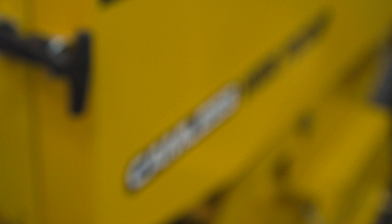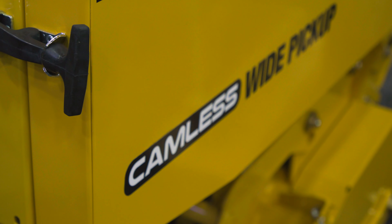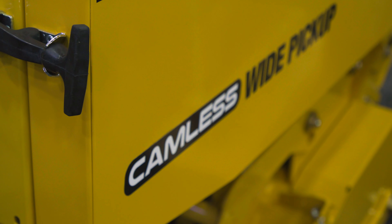Along with other R balers, the 504R premium comes with a 60-inch canless wide pickup. This pickup has minimal moving parts and helps minimize maintenance and parts cost.